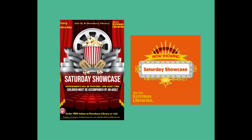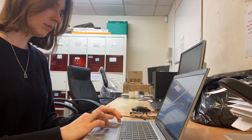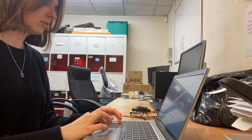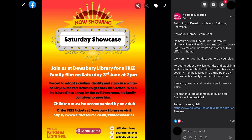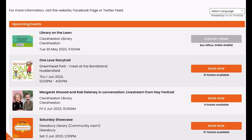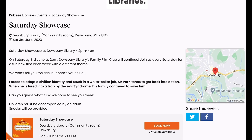I've also been using the library's socials to promote one of our events called Satsby Showcase at Dewsbury Library, where customers can enjoy a family film on the weekend with snacks and drinks provided, and this is also free of charge. The activity had been a huge success in the past so we decided to bring it back recently. I've been promoting it on the library's Facebook page and I've also set up a Ticket Source page so customers can get tickets and learn more about the activity.